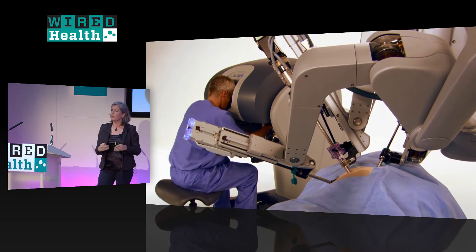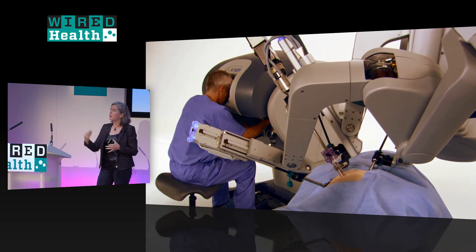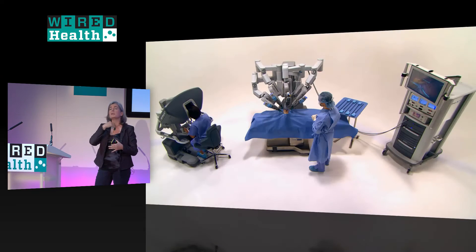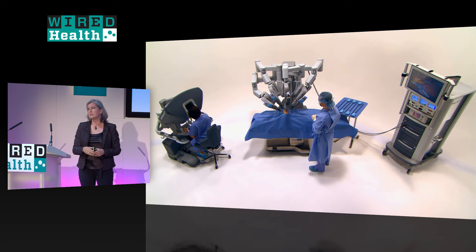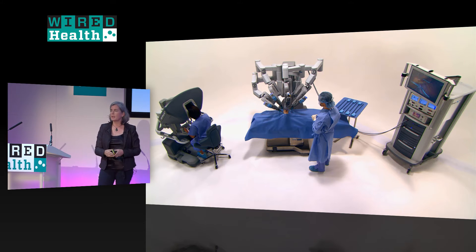If you're repairing a heart valve from the inside, you can place instruments between the ribs through small incisions without having to cut open the sternum. Whether working inside the abdomen, the thorax, or through the mouth into the tongue base and larynx, you're not having to make a large incision to get inside.